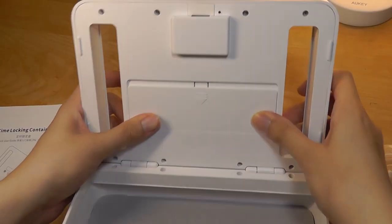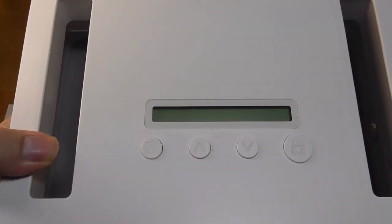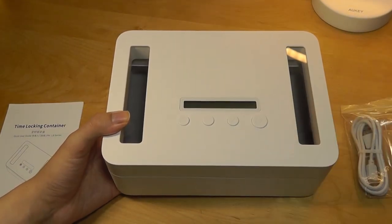The battery compartment is located on the inside. The screen is super simple — just an LCD without a backlight — so the battery is expected to last upwards of a year to a year and a half before needing to be swapped out.